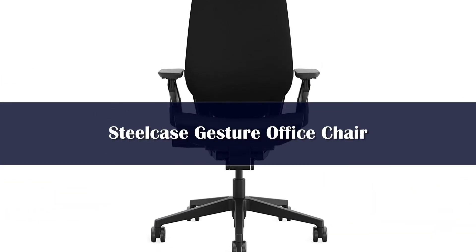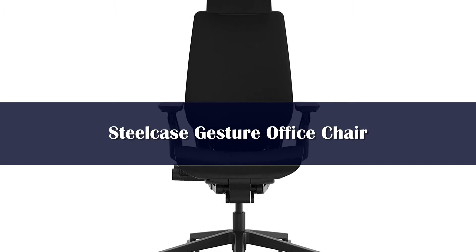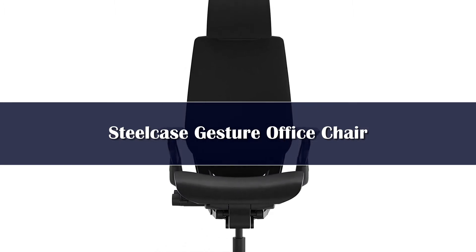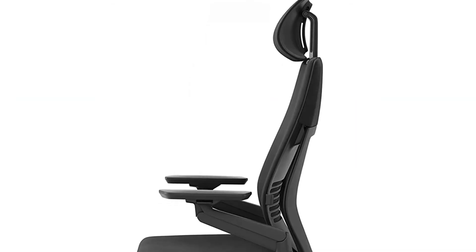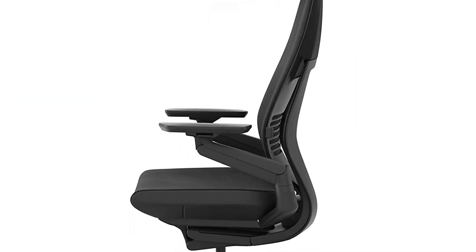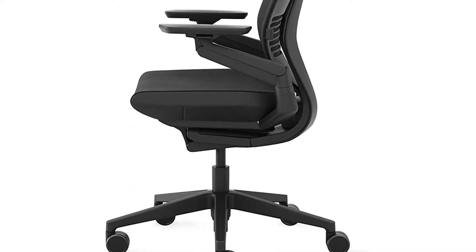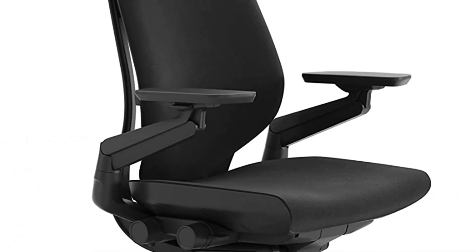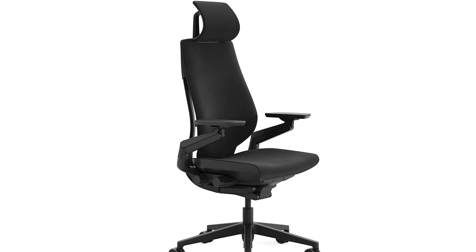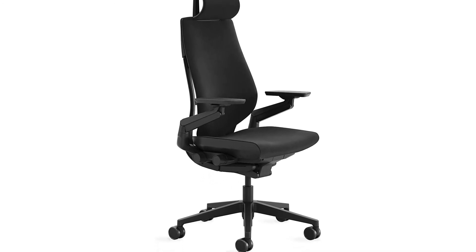Number 2. Steelcase is known for making high-quality office chairs and this one is no exception. During our testing, we thought this was a better chair than our top pick, the Horn Wave. So why is it number 2? The price — at nearly $1,000, it's a significant investment, much more than most chairs. However, if it's an investment you can afford, you'll be happy you did. The Steelcase Gesture features multiple adjustment options such as seat depth, arms, seat height, reclining tension, and a four-position recline.